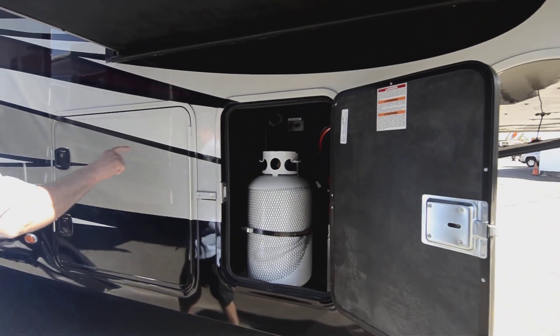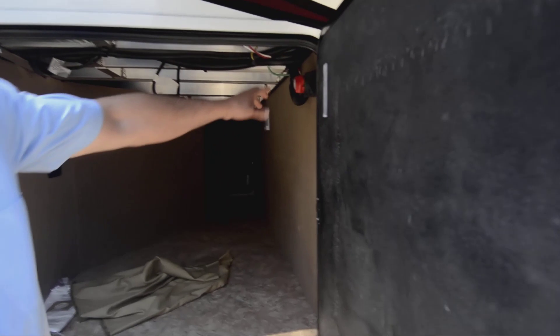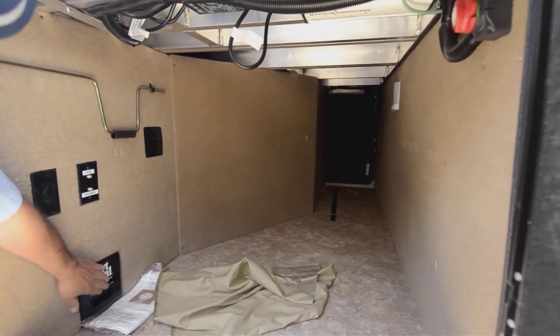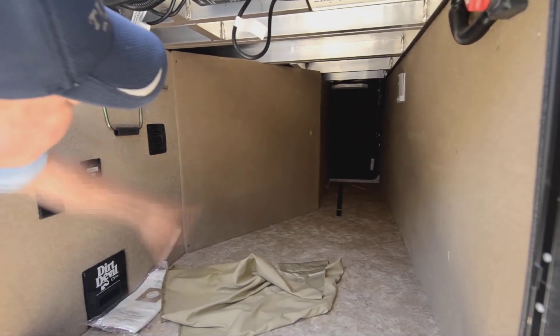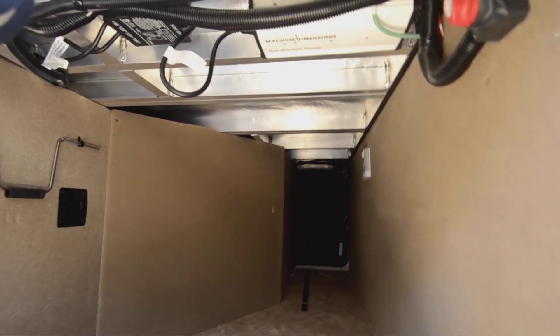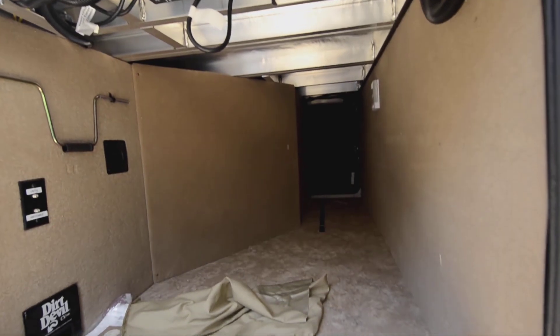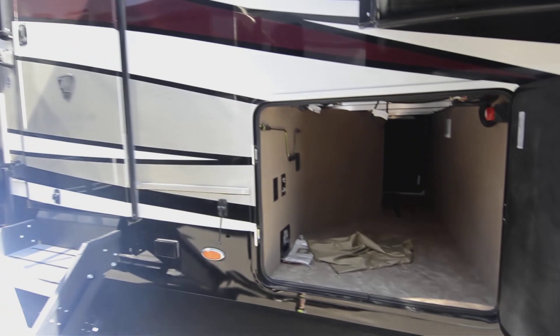You've got propane tanks on both sides and a good pass-through storage area. It does have a battery disconnect switch right here that I can use when I'm storing. It's equipped with a Dirt Devil also, so you've got a nice central vac. Aluminum frame construction — you can always kind of see the type of construction when you look inside the pass-through storage. It's finished out nicely with nice flooring and a welded frame, which is really heavy duty. You'll notice they use reinforcement in a lot of areas here — so again, a really high-quality trailer.